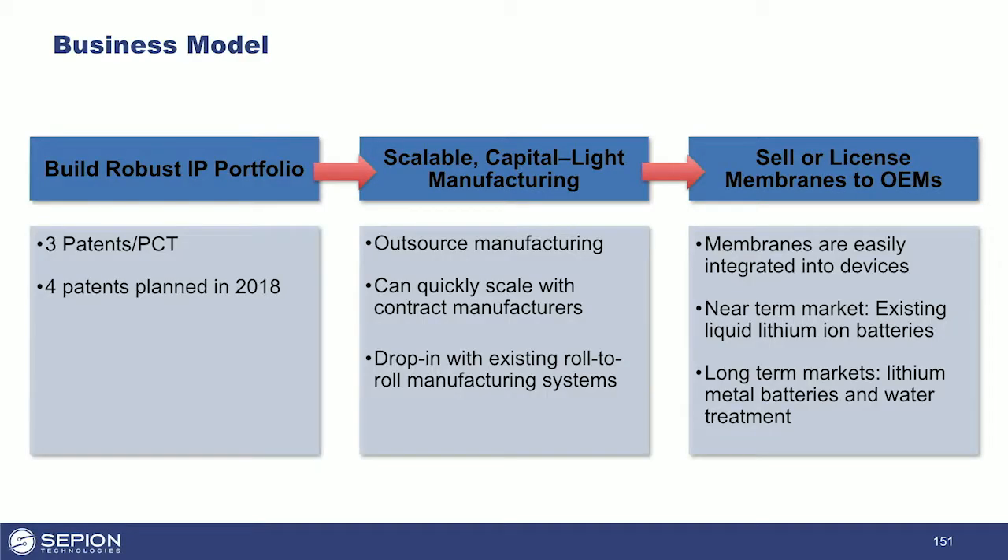Our company is based on three core tenets: build a robust IP portfolio, rely on outsourced scalable contract manufacturing, and monetize our products through direct sales or licensing to battery manufacturers. Today, we have two joint development agreements in place, and we are testing our materials with automotive and battery manufacturers as we speak.